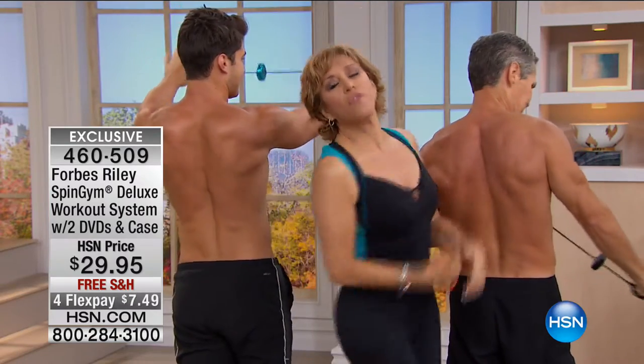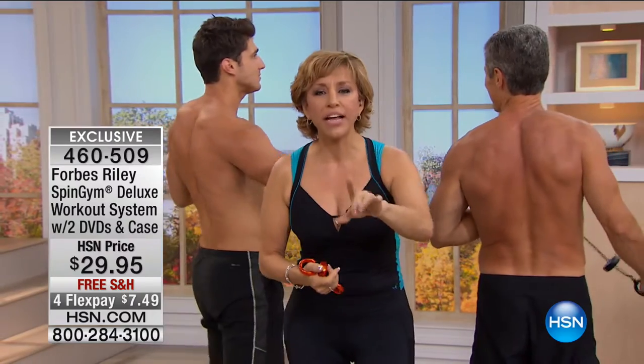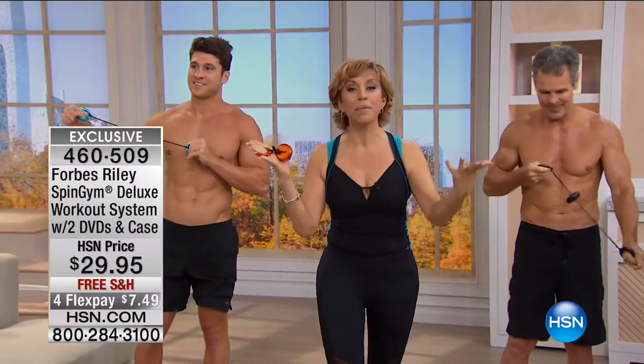But now you say, wait a second, I'm not a guy, I'm a girl. Of course you are. And you're older — oh, that's another good excuse, really? I want you to take a look at Monique. Monique is 70 years old, and she's just beginning her life. This Spin Gym changed her life.